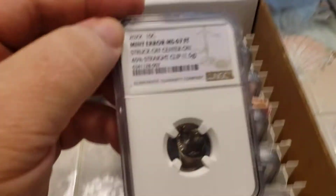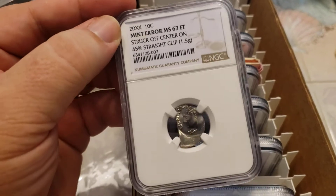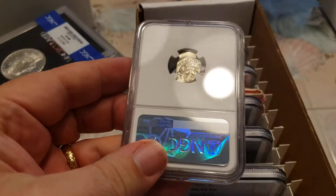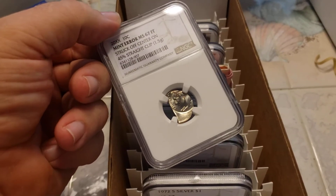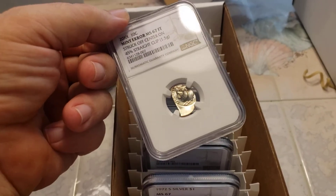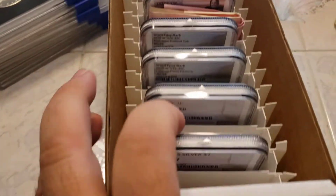I bought this one from a gentleman — 67 full torch. Now there is a coin you don't see every day. This one's mine; I bought it at FUN off a dealer, a good gentleman I deal with regularly. He comes down and I always buy stuff from him. I got this cheap too because it was raw. A 67 full torch — I'm okay with that. That was above and beyond.